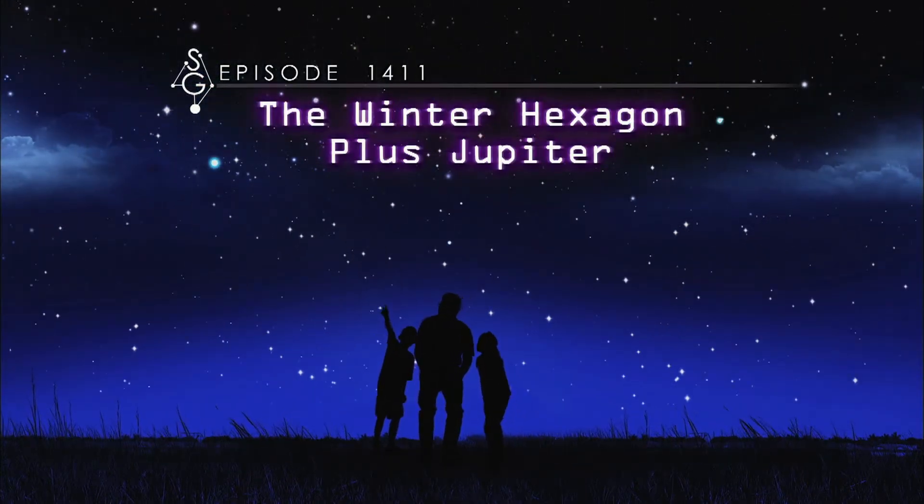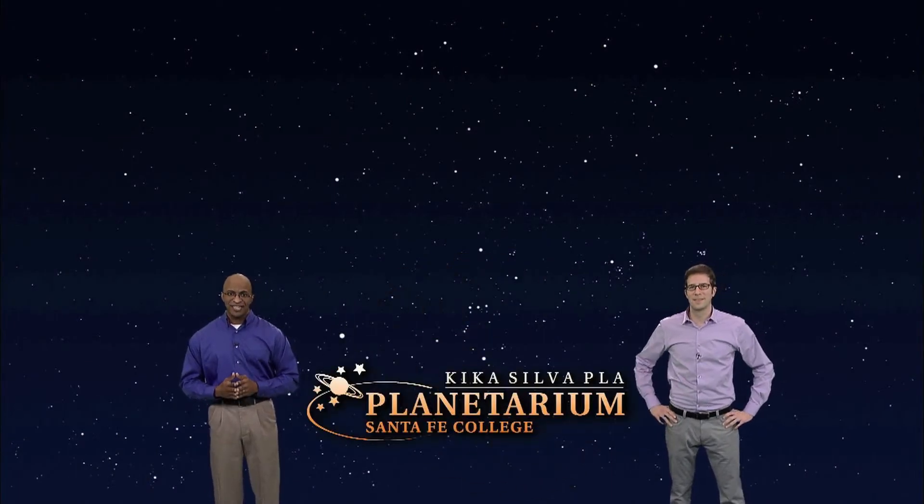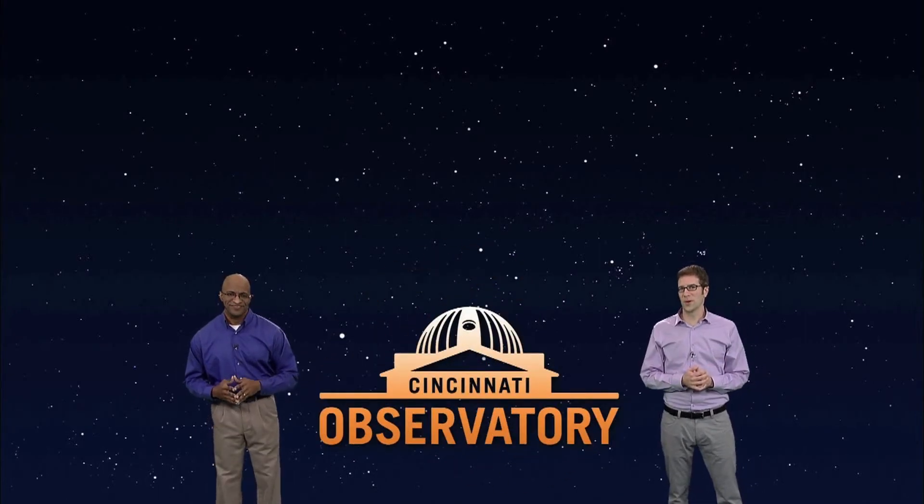The Winter Hexagon, plus Jupiter. Hey there, stargazers. I'm James Albury, director of the Kika Silva Pla Planetarium in Gainesville, Florida. And I'm Dean Regas, astronomer for the Cincinnati Observatory. Fellow stargazer Marlene Hidalgo will join us to help you find your way around the sky.